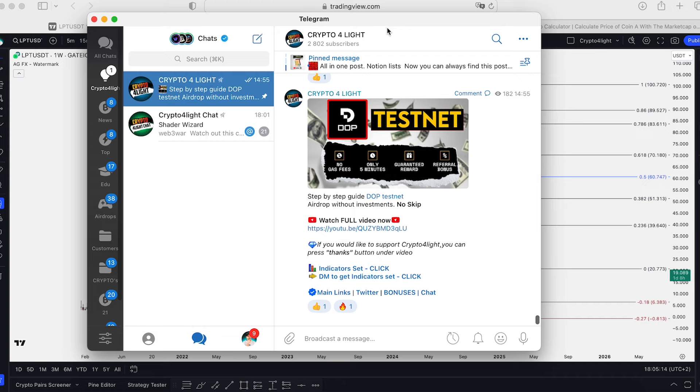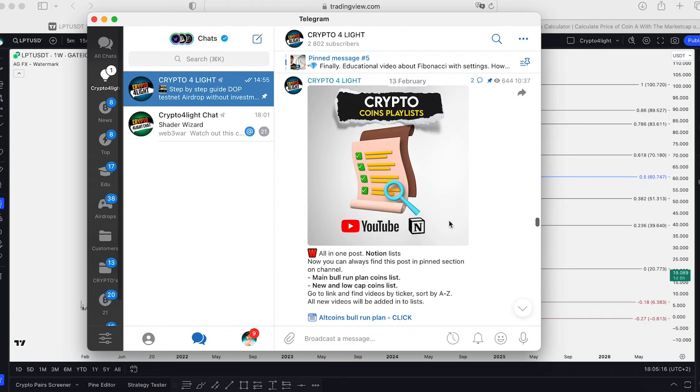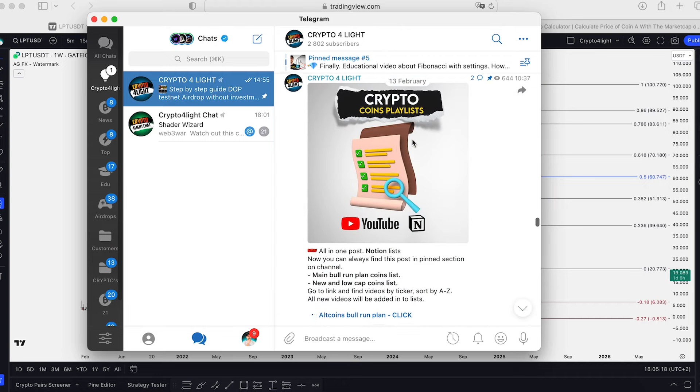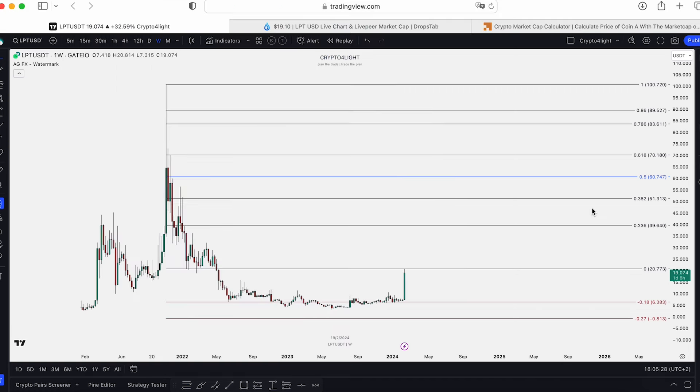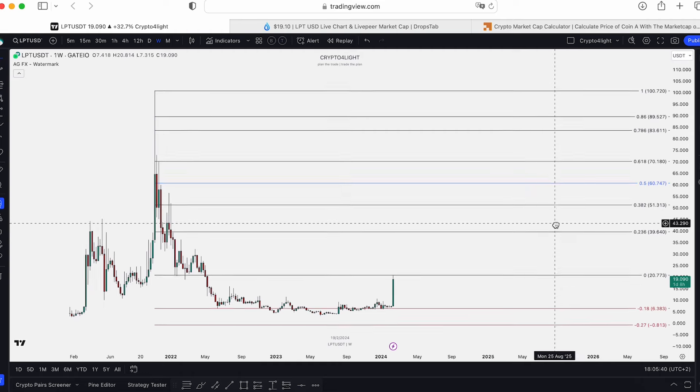I highly recommend you join the free Telegram channel. In this channel you can find in the pinned section a low cap coins notion list and altcoins for bull run main plans for 2023 to 2025. There are over 230 detailed plans for altcoins, so I think it will be useful.